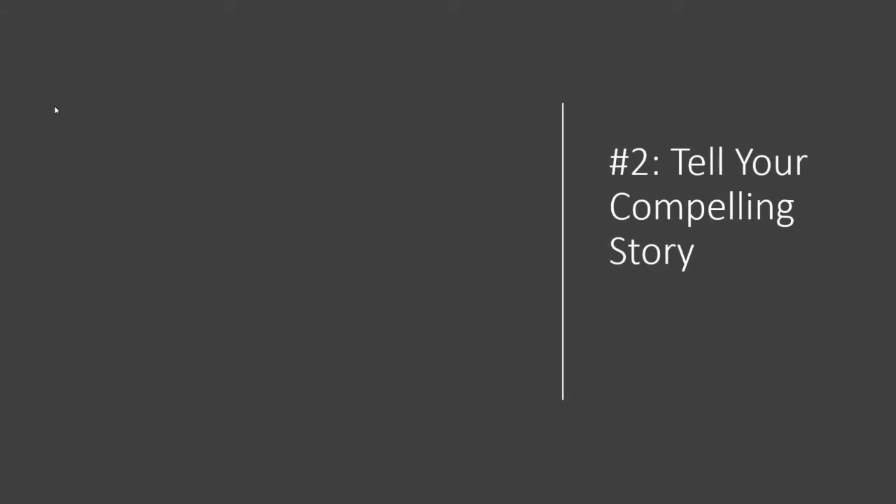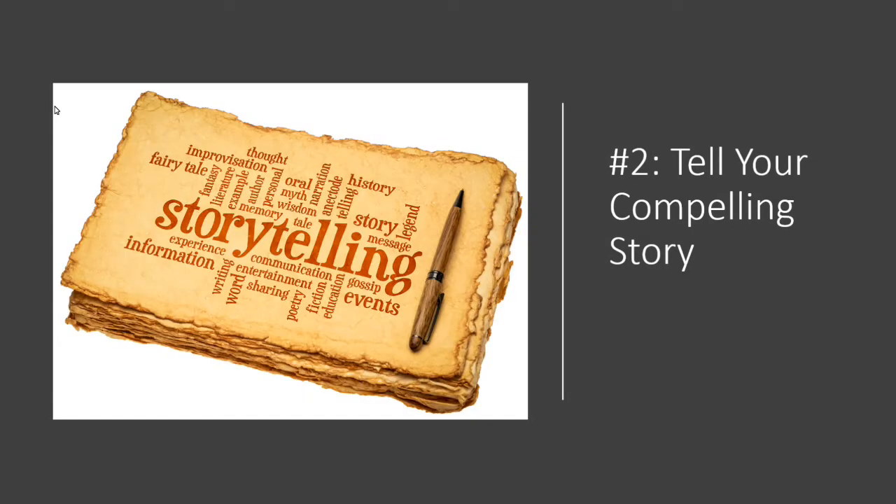Number two is to tell your compelling story. PowerPoint is a great way to tell your story — you can show visuals, pictures of how you've actually helped, real-life things that you've done, and examples. Think of all of this as storytelling rather than just providing people with the bare facts; you want to tell that story.